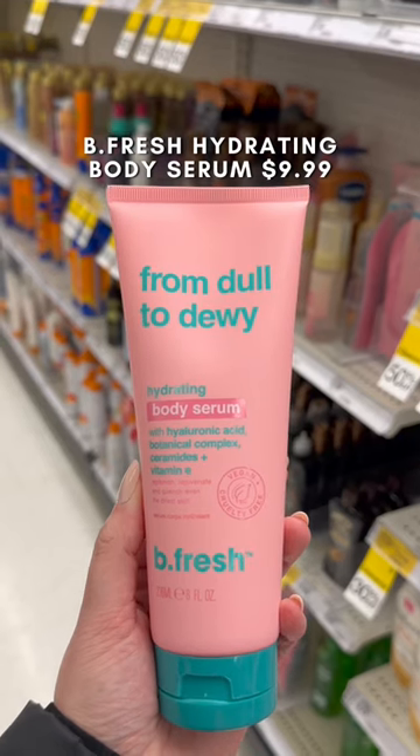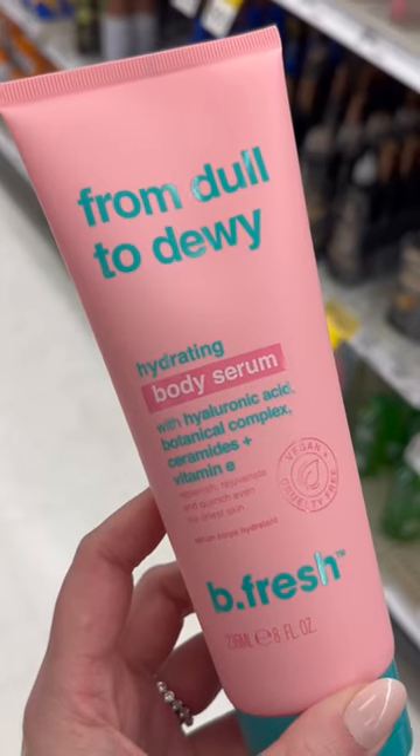This serum from Befresh is a winter must-have. It's really soft and smoothing, and it leaves my skin feeling super hydrated.